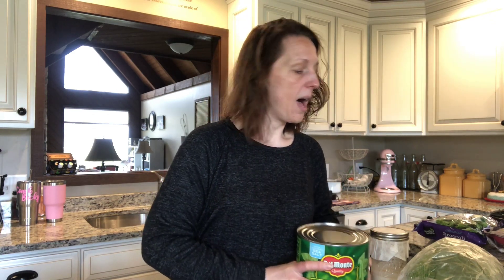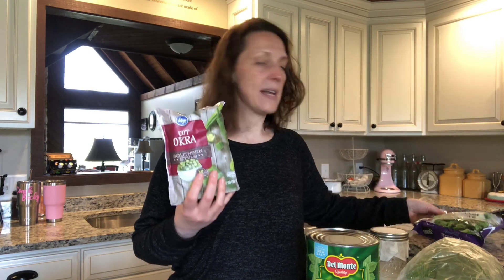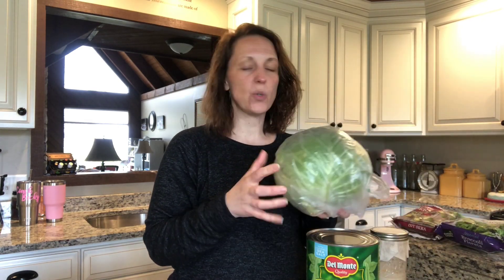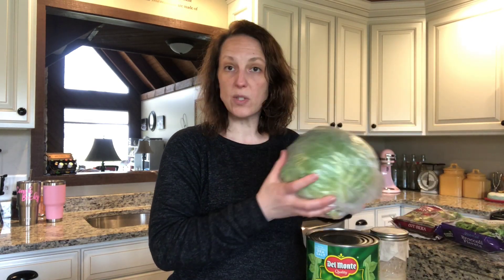On my last grocery run, I did pick up — I bought four big cans of green beans. We do have a lot of veggies in the freezer. I bought four big heads of cabbage. I just shred this with my food processor. I use those in cabbage recipes, coleslaw, reuben in a bowl, egg roll in a bowl. It gives us multiple meals.